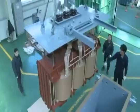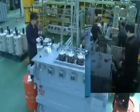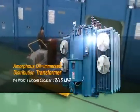Especially, Chiryong has established a world premiere by manufacturing the biggest amorphous oil-immersed distribution transformer in the world — twelve to fifteen MVA — and our technical skills are well recognized in this field.